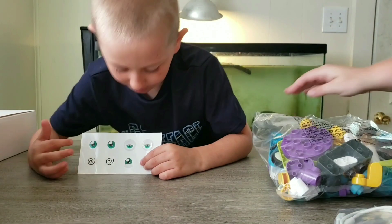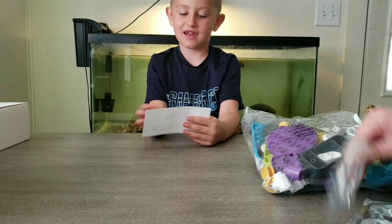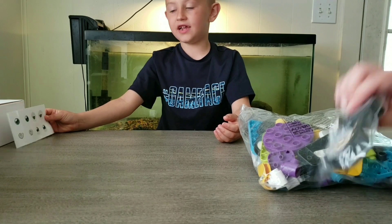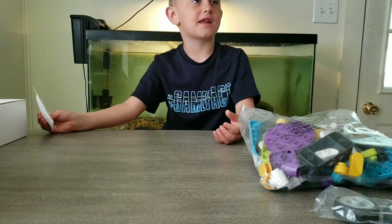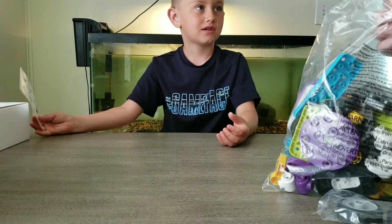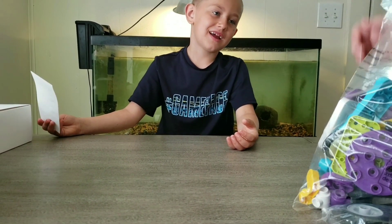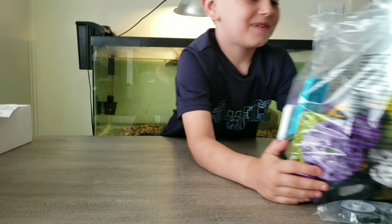So we have all the pieces here, which it says there's 130 pieces. So this is like normal, bored, dizzy, and happy. We have the charger and wheels. They could have added a mad face — they could have added a mad box. Happy one. Alright, let's get ready to build.